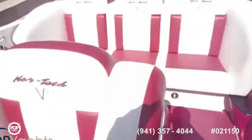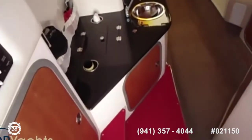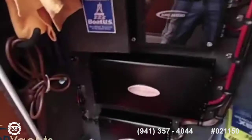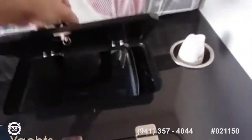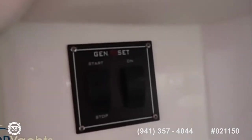Check out the cabin — there's the control panel, here's the amps for the stereo, got a fridge, new sink, a cooler here, and a new microwave. Here's the stereo and the control for the generator.